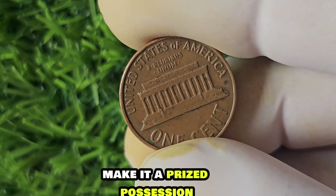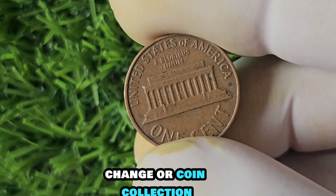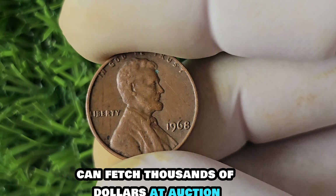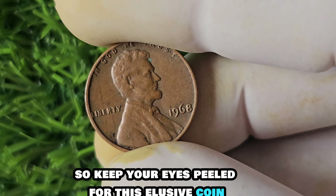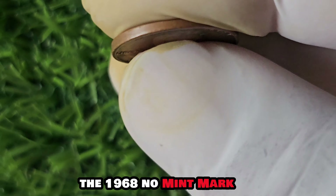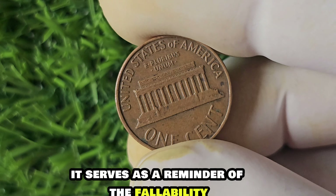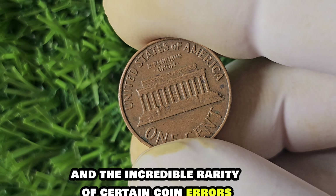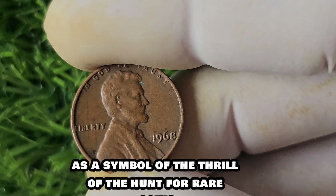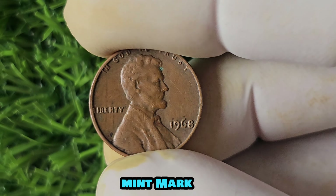Just how much is the 1968 No Mint Mark Lincoln penny worth? This little gem is worth a whopping $1.7 million. It's hard to believe a penny could be worth so much, but its rarity and historical significance make it a prized possession for any serious coin collector. If you're lucky enough to come across one in your pocket change or coin collection, you could be sitting on a small fortune. Even pennies in less-than-perfect condition can fetch thousands of dollars at auction.